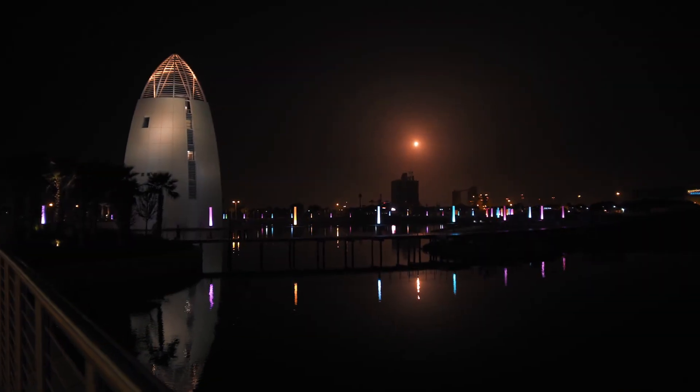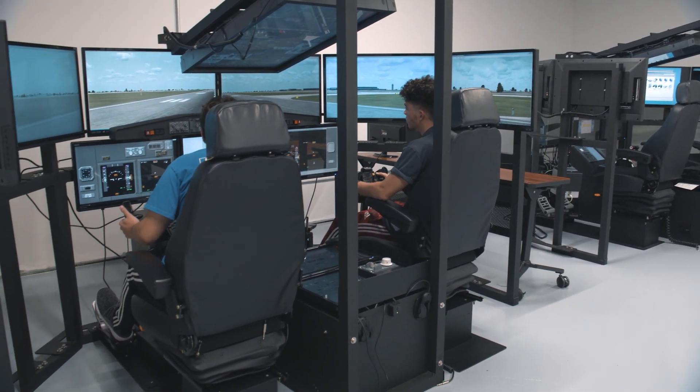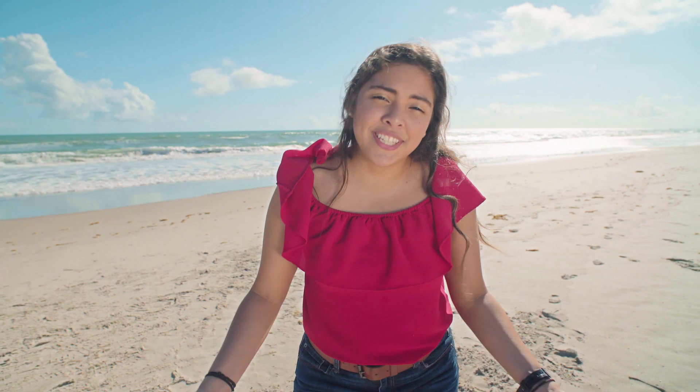The Space Coast is a hub of innovation and technology. We're home to a wide variety of aerospace and engineering companies that Florida Tech students get the opportunity to work with. I, for example, have been working for a local medical company called Medicom for three years. It is a great opportunity to meet other Florida Tech alumni, increase my network, and get valuable experience for my future career.